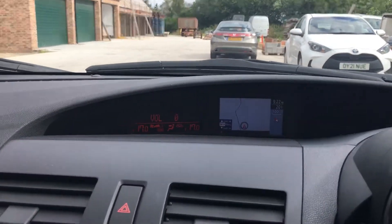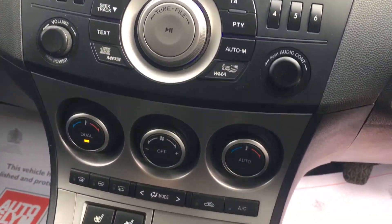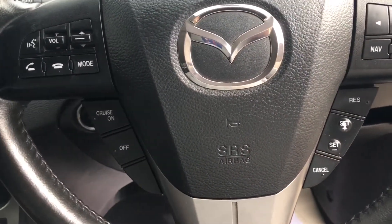We've got satellite navigation, climate control with the air conditioning blowing all nice and cold, multifunctional steering wheel with the Bluetooth function, and cruise control.